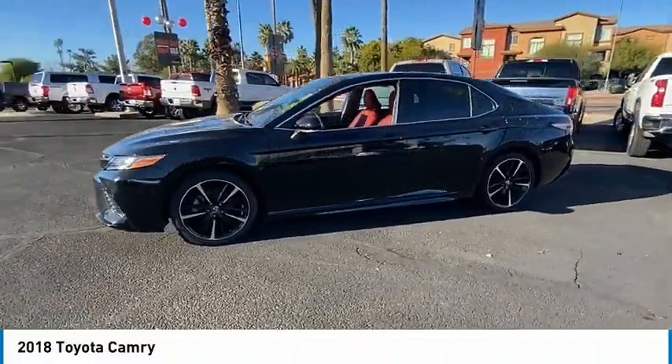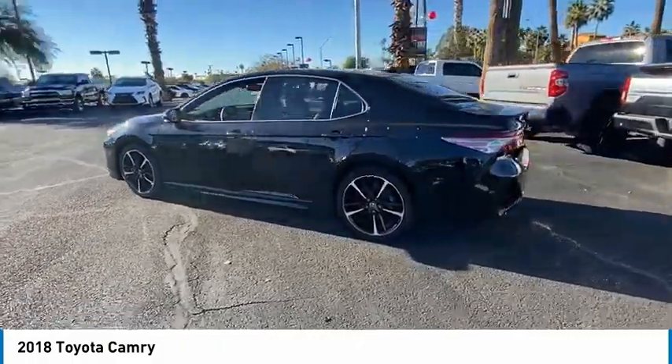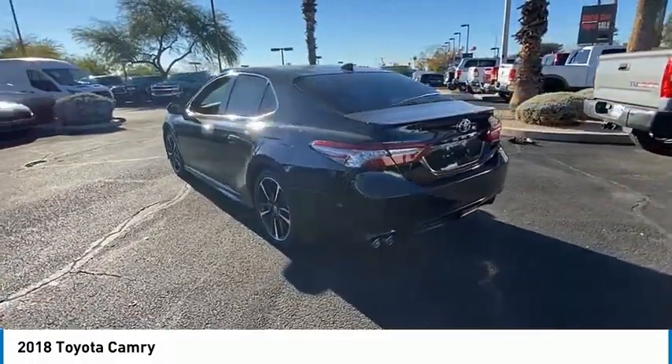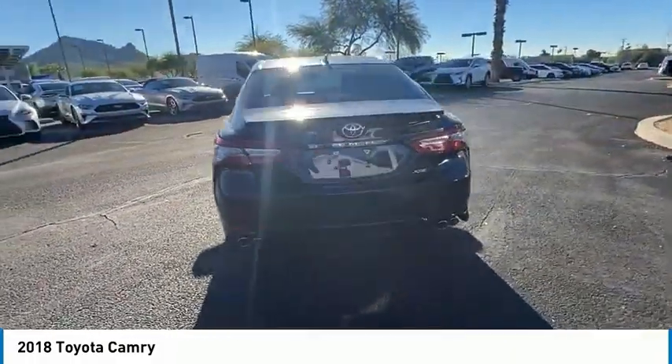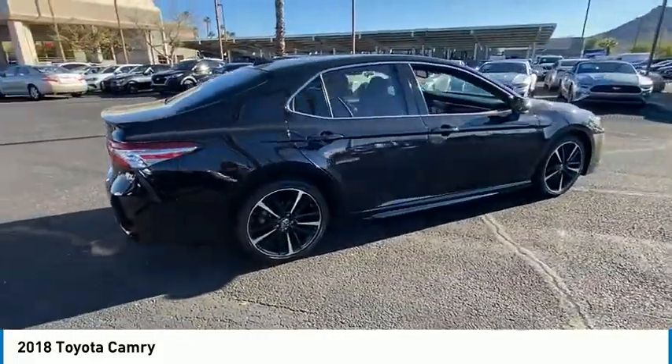Make a great choice today with the 2018 Camry. The Toyota Camry is an affordable midsize car, reliable and a great comfortable commuter car. This vehicle has less than 20,000 miles. Here are some of this vehicle's great options.